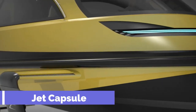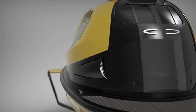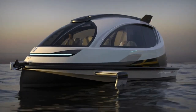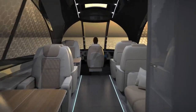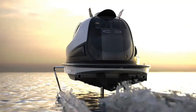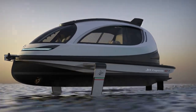Jet Capsule is not just a boat, it's a flying spaceship on water. It's a sleek and futuristic vessel that combines the best of Italian design and engineering. It's made of carbon fibre and has photochromic windows that adapt to the light. It's powered by a hydro-propulsion system that can reach speeds of up to 60 knots, or 69 miles per hour.